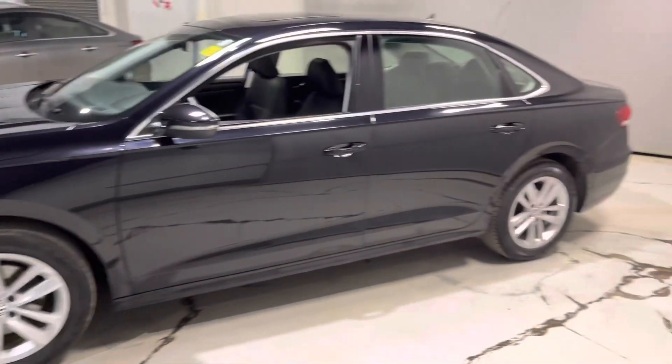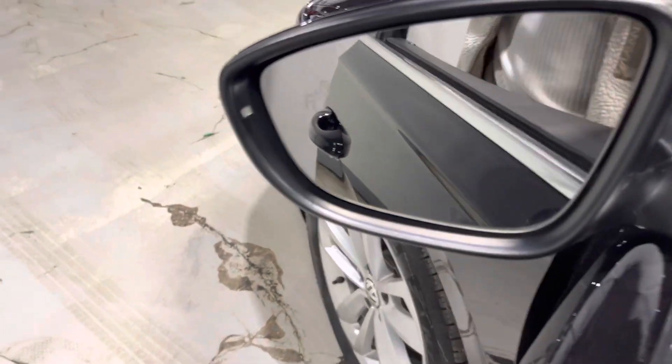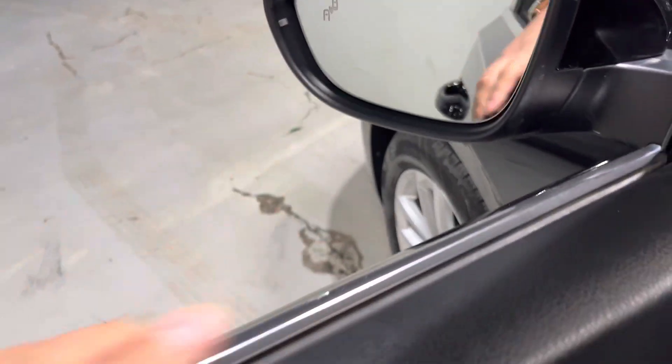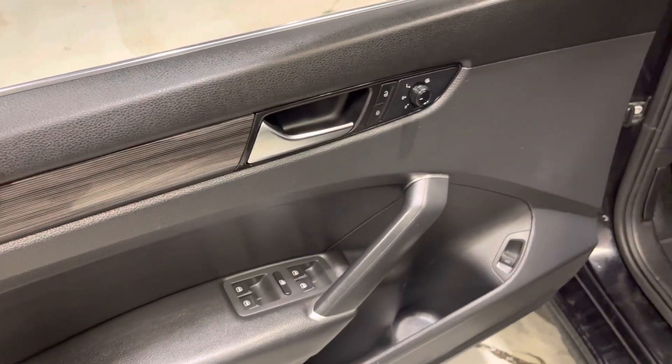Let's check out the side real quick — comes with keyless entry at your convenience, you also have your blind spot warning here, and you get your power lock, power windows, and mirror settings here on the side.